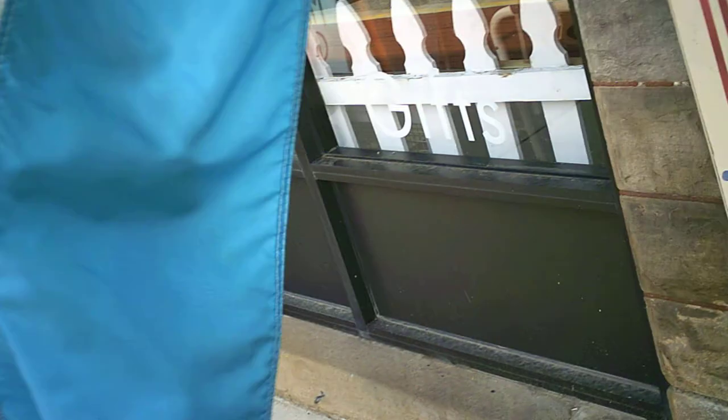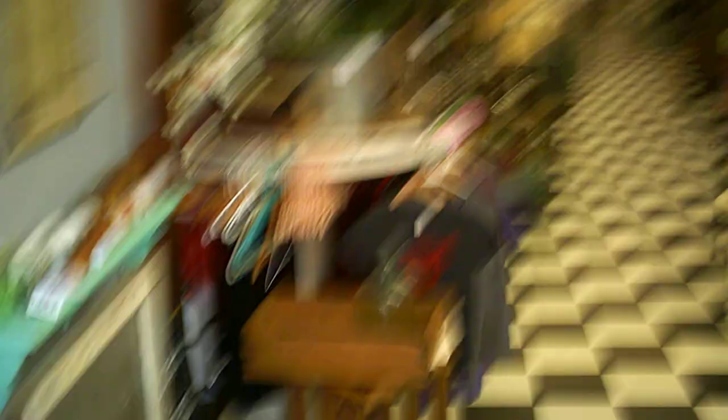Antique shop — got some nice stuff in there. Sign says open. Hey, do you mind if I go in and take a look around? Thank you. Got a lot of nice stuff in here, lots of antiques. If anybody's in Johnstown looking at this and they're in need of antiques, this looks like the place to be — a little bit of everything, country stuff, antique stuff, a little bit of new stuff.